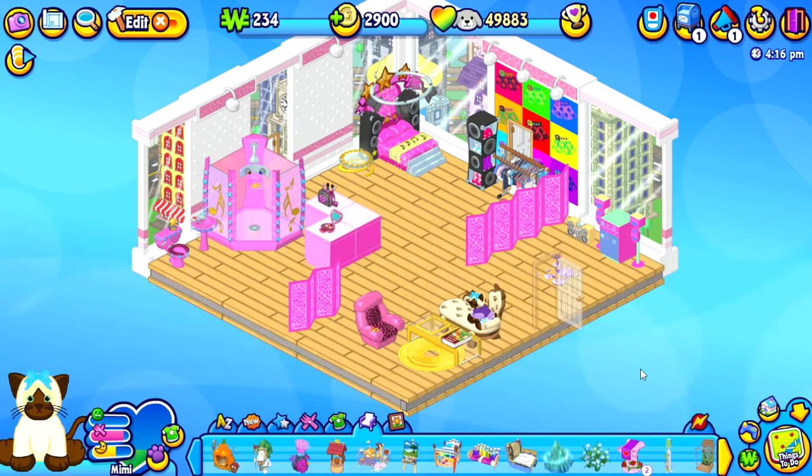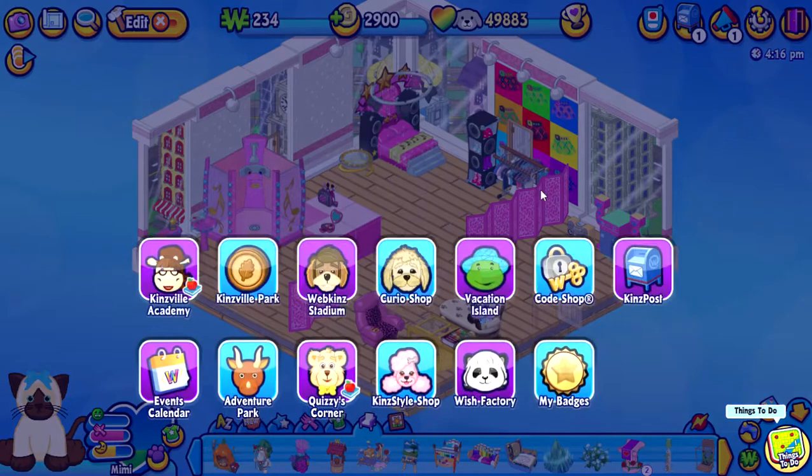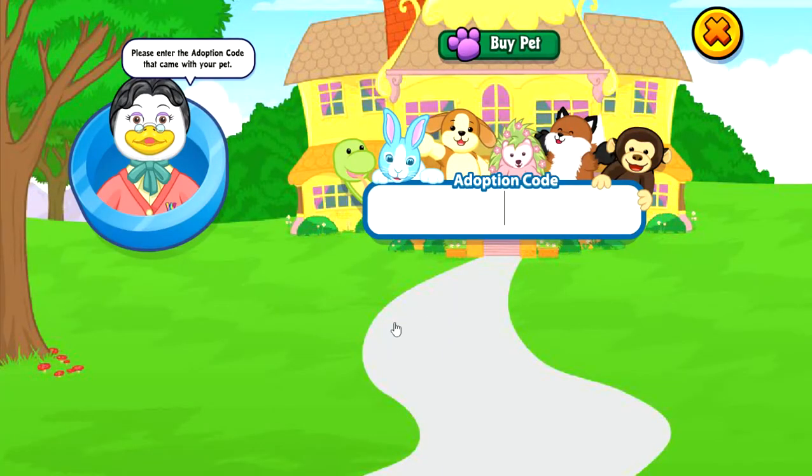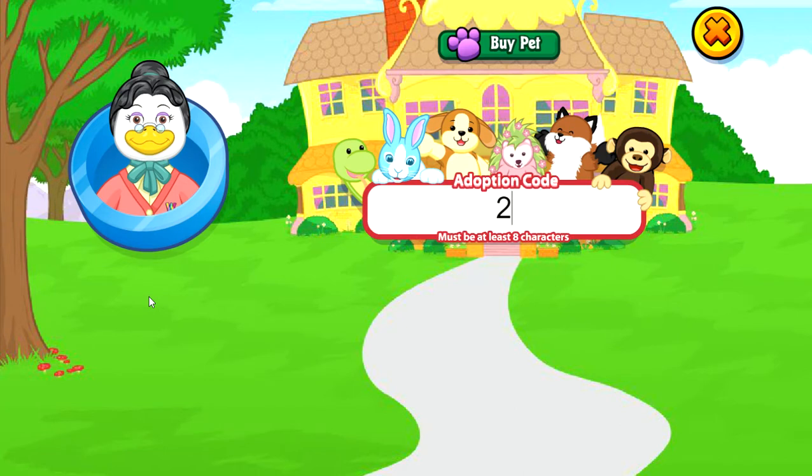Hello and welcome, this is Alyssa Kate from Alyssa Kate and Bubblegum, and in today's video I'm going to be showing you the new Murmazing Hippo. Let's get started. Let's go into the adoption center with Miss Birdie. Remember, friends, that this code can only be used once. The code is two seven V J E Y G C.